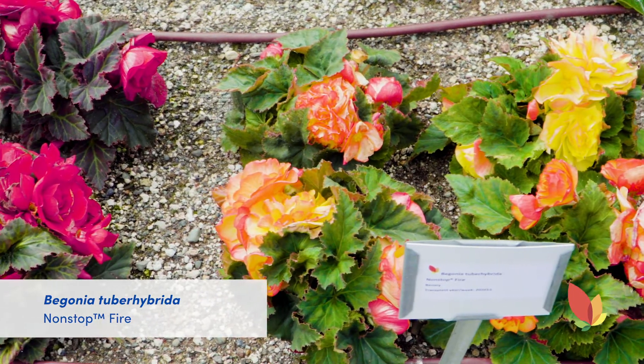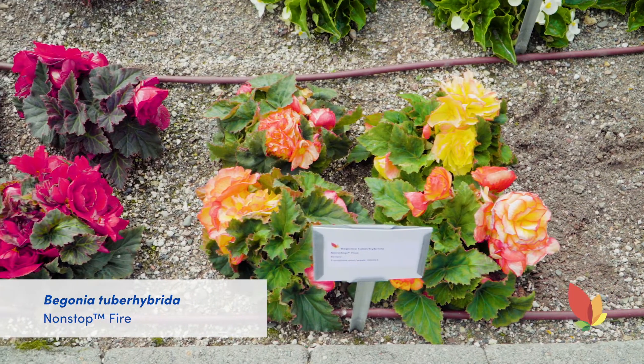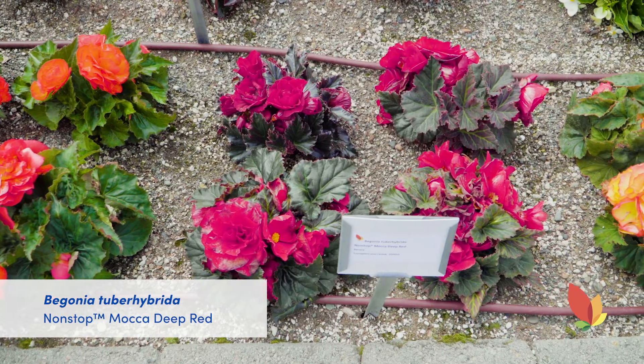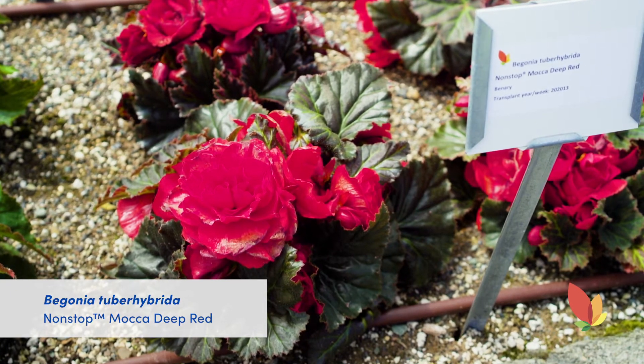Non-Stops look amazing in quart production. They look amazing as baskets, as planters, two and a half quart and combos — it's never-ending what you can do. We also have this Non-Stop Mocha Deep Red, where that bright red against the dark foliage contrast is just beautiful.